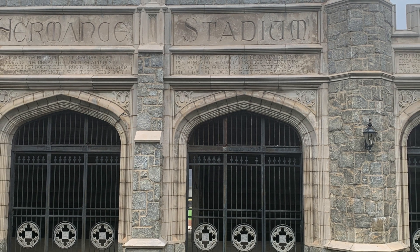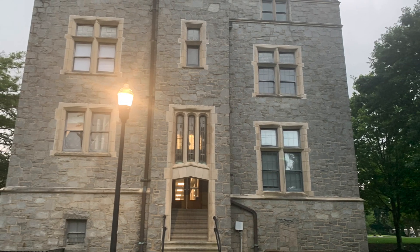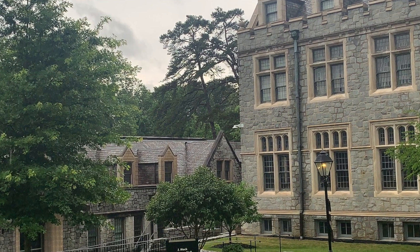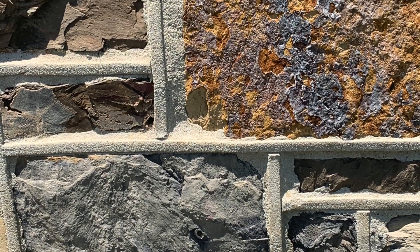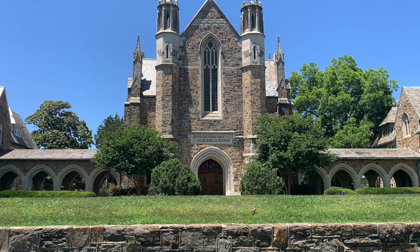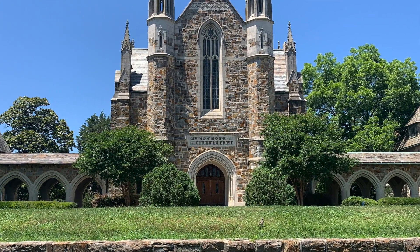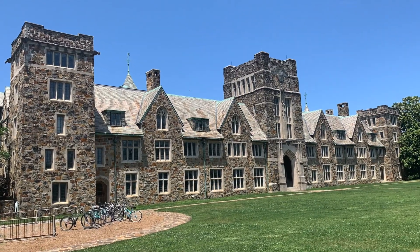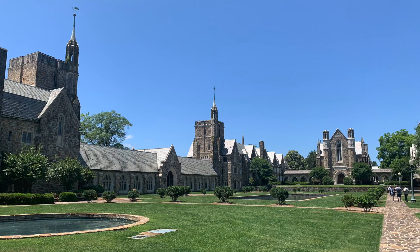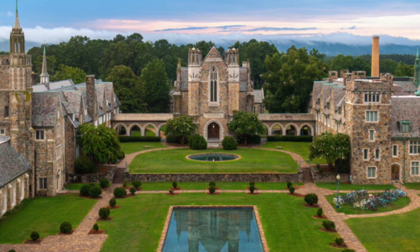We see the granite on the exteriors of Hermantz Stadium, Hearst Hall, Lupton Hall, and J. Mack Robinson Hall. Like Oglethorpe, the exteriors of the buildings of the Ford complex at Berry College are constructed of brown gray granite quarried locally from the north Georgia Piedmont. We see the stonework on the exteriors of Clara Hall, Mary Hall, Ford Hall, and other buildings around the Ford campus complex, which was created by financial contributions from automotive industrialist Henry Ford and his wife Clara.